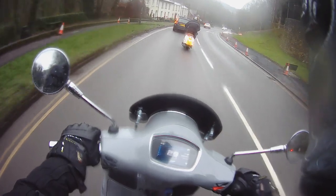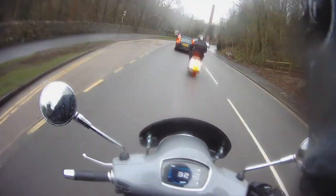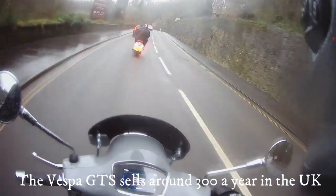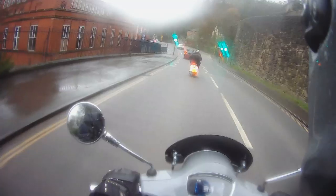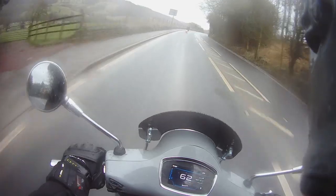It's going to sell like hotcakes and definitely make a massive difference to GTS sales. How many GTS sell in a year now? Not a lot — I think last year about 280. That's about right, around 300. There's not many people buying it for commuting anymore.